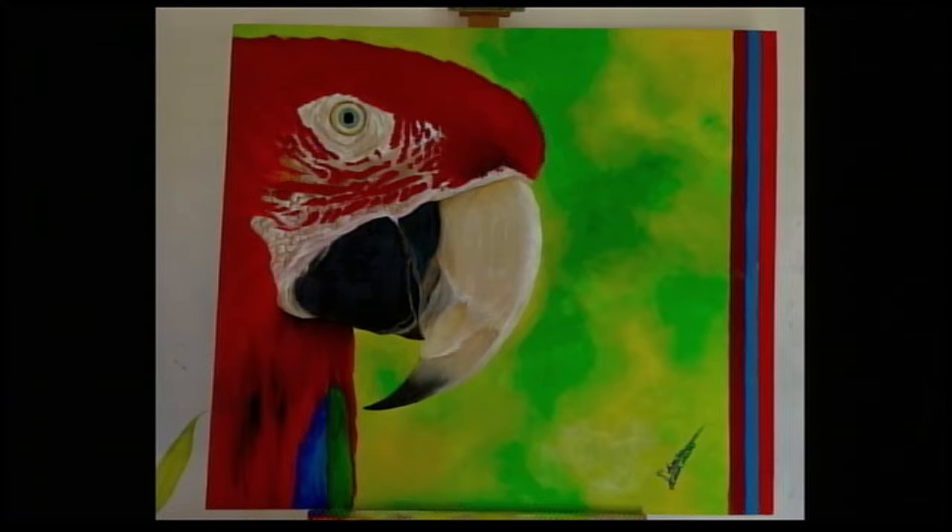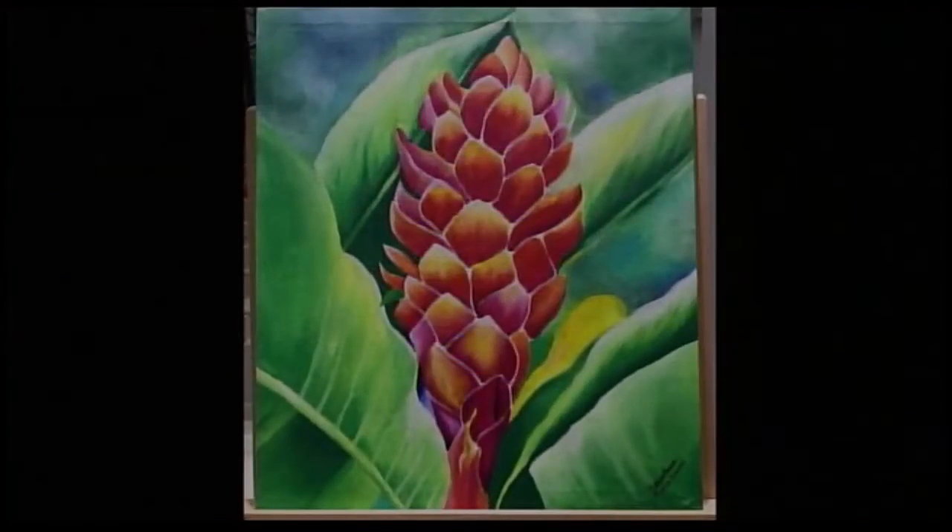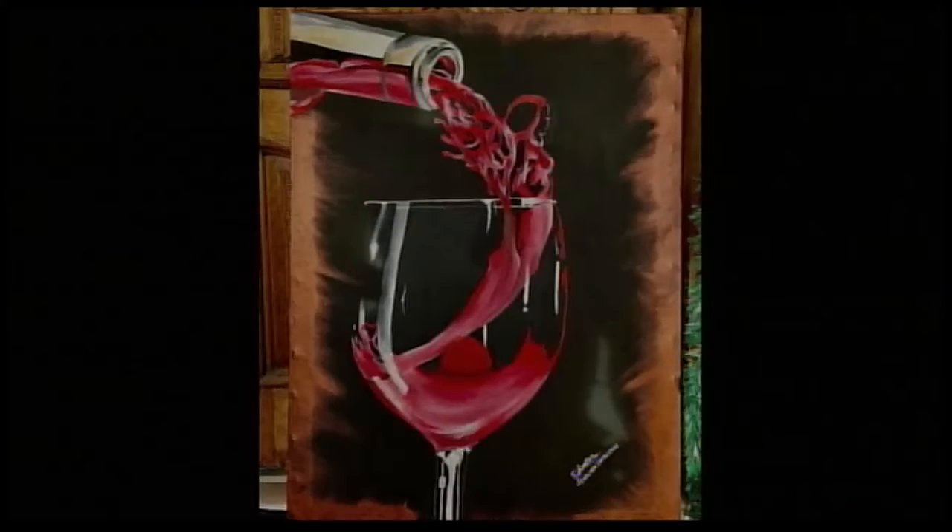It seems you're drawn to bright and colorful pieces. Yes, my paintings are always colorful — and interestingly, the way I dress is very different: I dress in white, black, and nude. It's an interesting juxtaposition. Some people ask me why I don't have tattoos, since a lot of artists express themselves through colors. But I'm a plain canvas — my artworks are on my paintings.